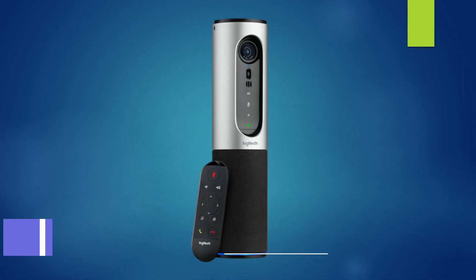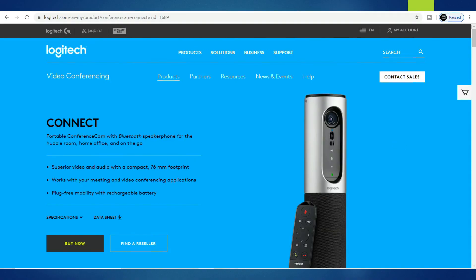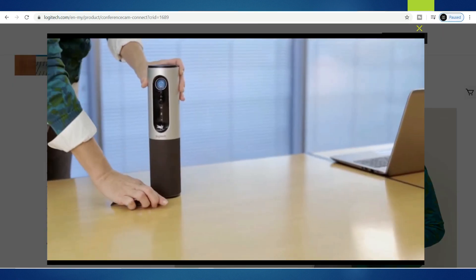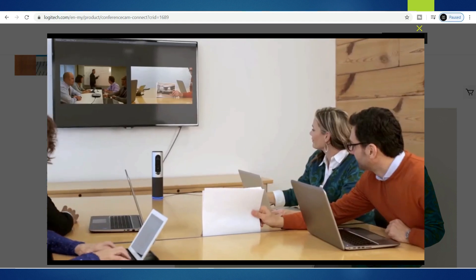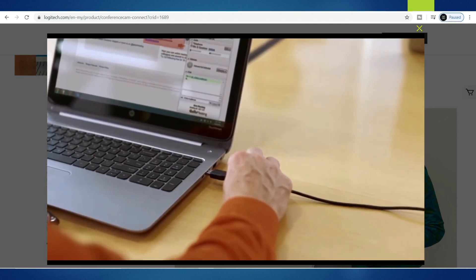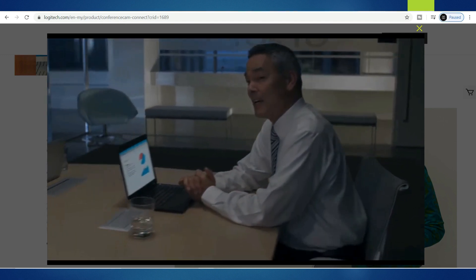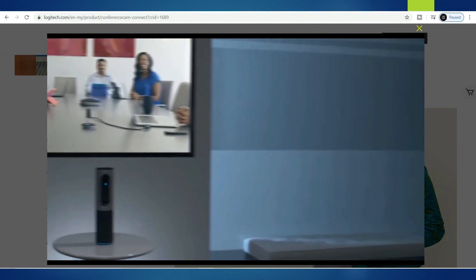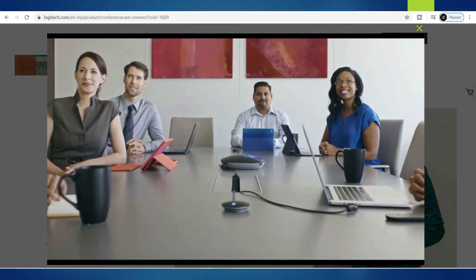Number 2: Logitech Conference Cam Connect, priced at RM2,399 on Lazada. Don't be surprised about the price — it comes with great features. Small businesses that want an on-demand video conferencing solution will love this device. This slim unit has everything needed for instant voice and video calls and at only 766 grams, it is easy to transport off-site to impress your clients. It is designed for huddle rooms with up to 6 people, featuring a wide 90-degree field of view and 4x digital zoom with good clarity. If you are a business owner, this webcam is a must.